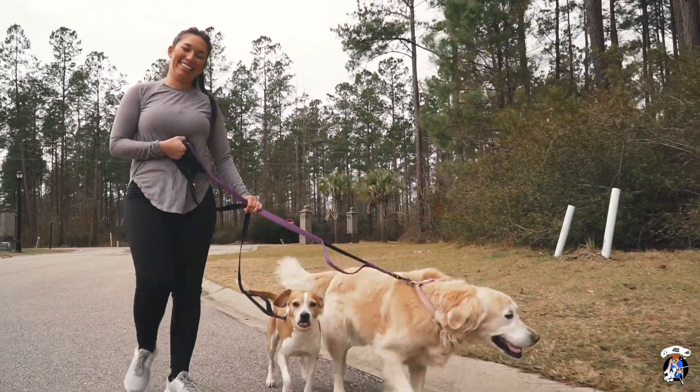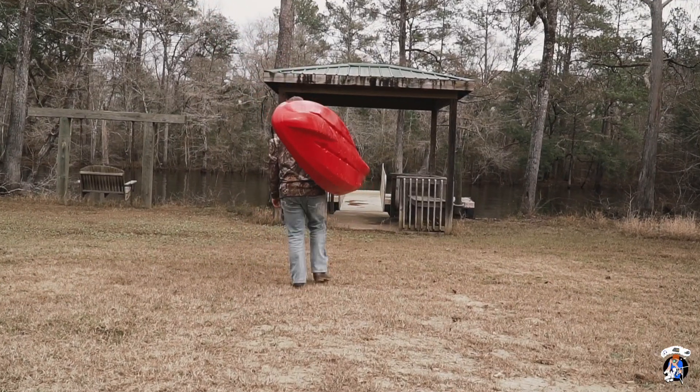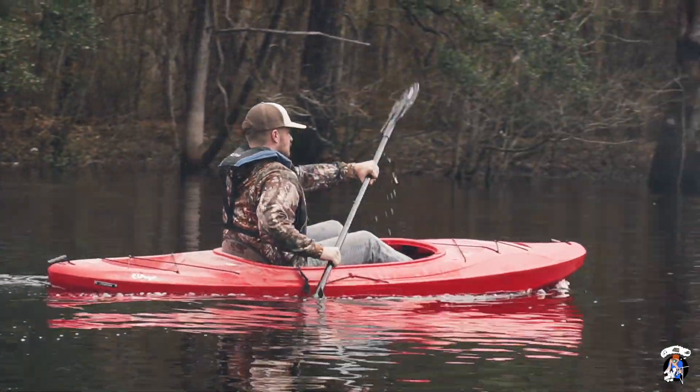Whether you would like to jog or walk along our trails, or if you would like to launch your boat right into the Waccamaw River, there is something right here in this neighborhood for you.